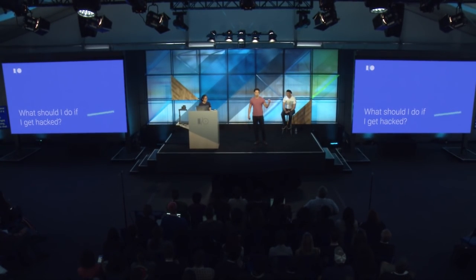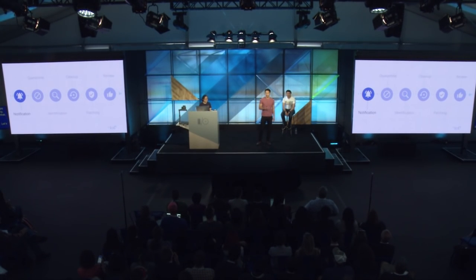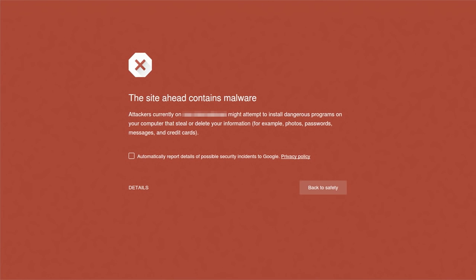Let's jump right into what you should do if your site gets hacked. You're most likely going to get some type of notification. From Google's perspective, that notification is the red interstitial that you may have seen, or some type of notification in search results. Notifications don't only come from Google — if your users are emailing you saying they're getting redirected, or if you're monitoring web traffic and see sudden spikes, those are all early warning signs that your site might be compromised.